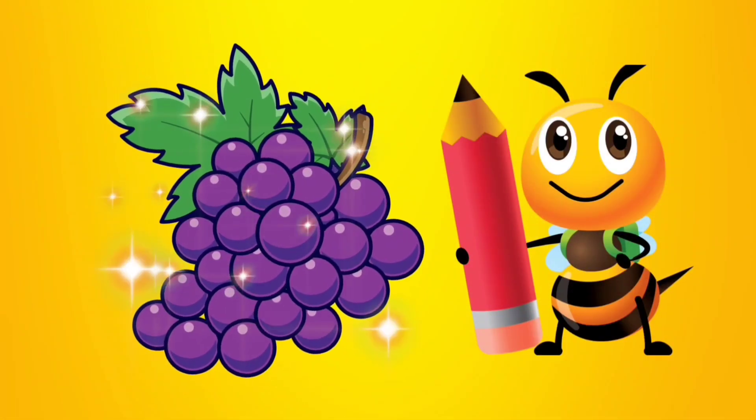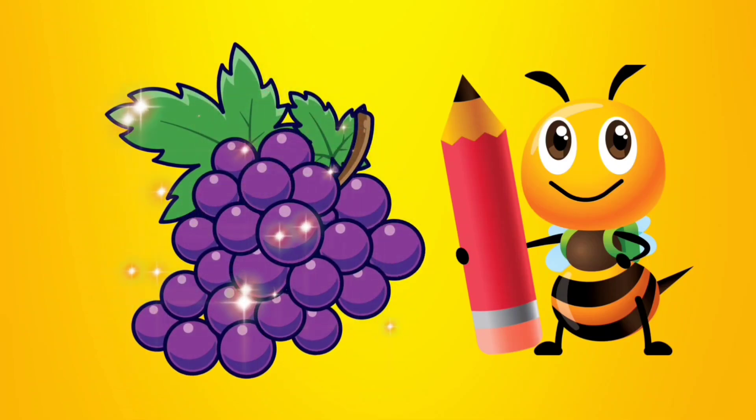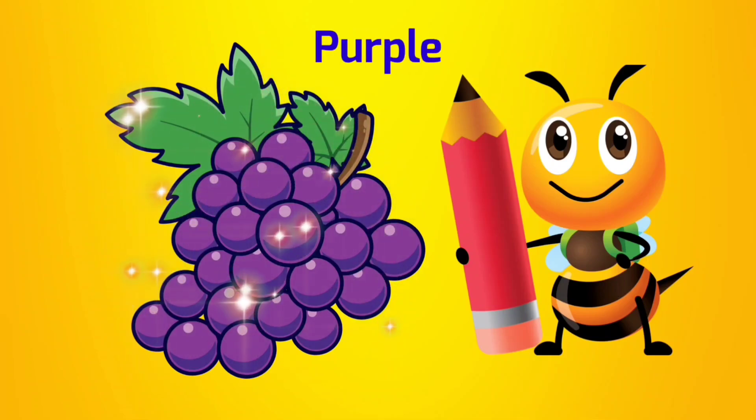This is a grape. Do you know what color this is? It's purple. P-U-R-P-L-E. Purple.